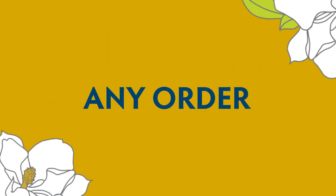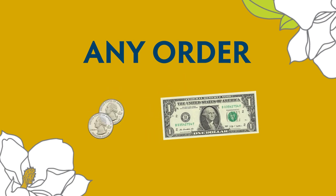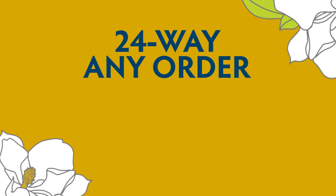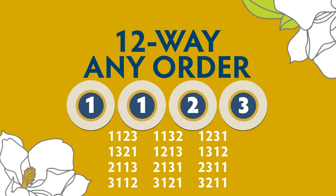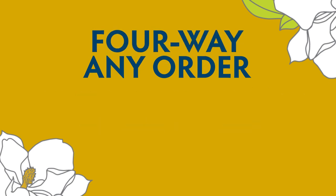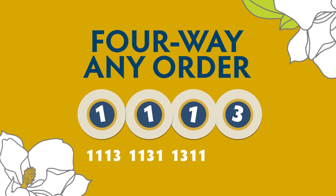An any order play is exactly what it sounds like — a ticket that matches the winning numbers wins regardless of the order. All any order plays cost $0.50 or $1. A 24-way any order play wins when any combination of four unique digits matches the winning numbers drawn, in any order. A 12-way any order play works the same way except any two of the four digits are the same, like 1, 1, 2, 3. The 6-way any order allows players to win in any order, but applies only when two pairs of matching numbers — such as 1, 1, 2, 2 — are played. To win a four-way any order play, players match the winning numbers with any three of the four digits being the same, as in 1, 1, 1, 3.